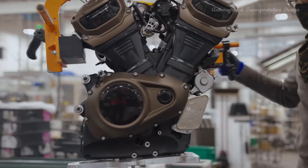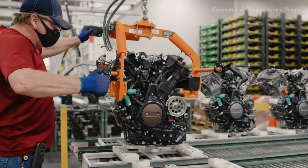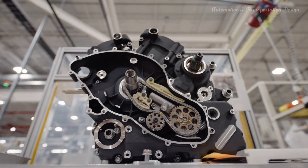Water Cooling. Since 2014, Harley-Davidson began using water cooling for some of its models, reducing engine heating levels and enhancing cooling efficiency.